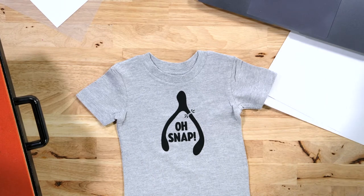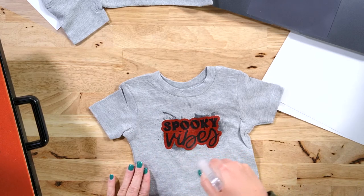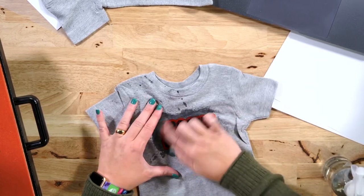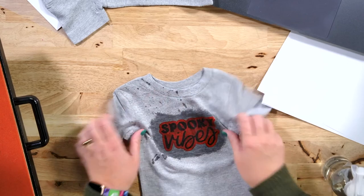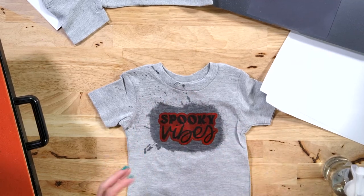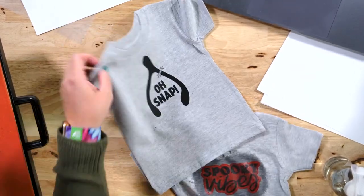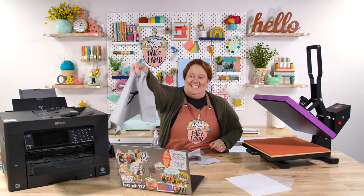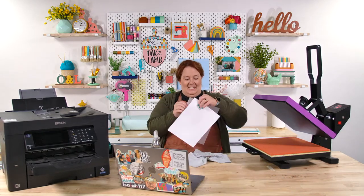Now I'm going to spray water on it so you all can see what happens. No running at all — nothing. The darkness is just because it got wet. This black didn't bleed over onto the orange at all. Beautiful, it's amazing. You can't even feel it on the shirt. I would pick this over HTV any day — a thousand times. Becca, if you close your eyes, you can't feel it on the shirt. I'm so impressed.